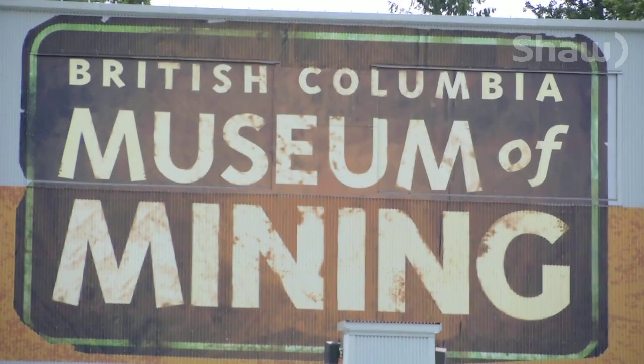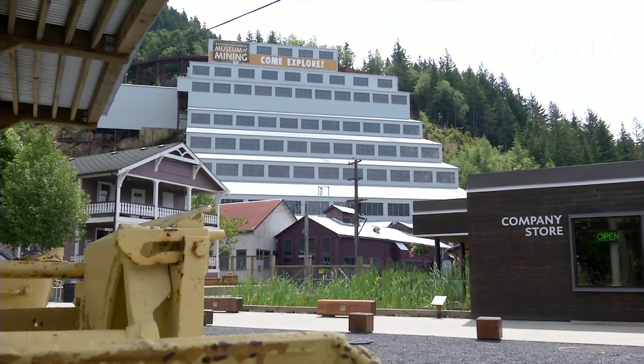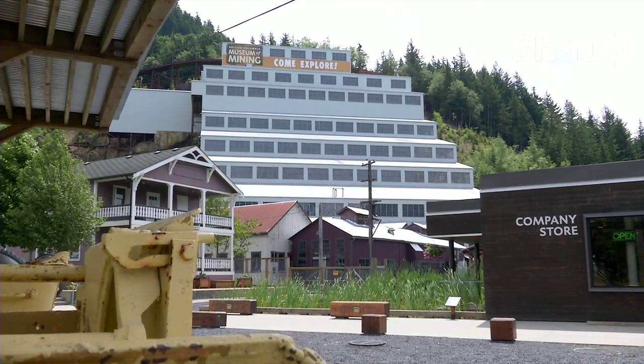It's a real, authentic place. As the museum celebrates 110 years, there's sure to be something for you to discover on your adventure through time. From the Britannia Mine Museum, I'm Heather Butts for Shaw TV.